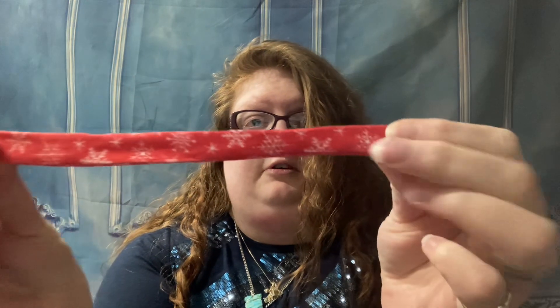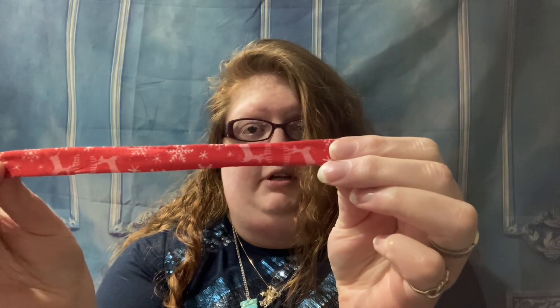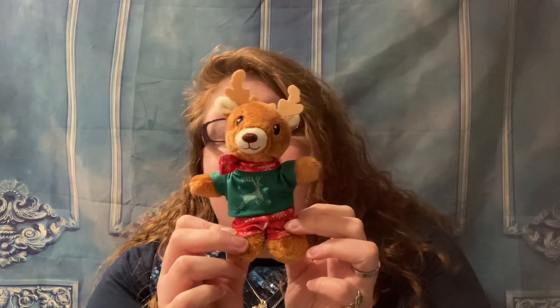It is a very cute scarf. He is adorable and matches his pants. Very, very cute. I don't know about you, but it's starting to get very cold where I live because it is wintertime. But he looks so cute with the little scarf.